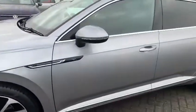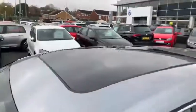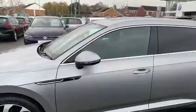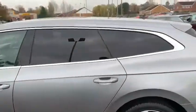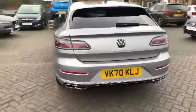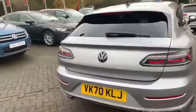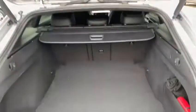As you can see, this car comes with a panoramic sunroof, side folding mirrors, and privacy glass at the back. It has a beautiful tailgate with electrical operation, and there is plenty of boot space available.